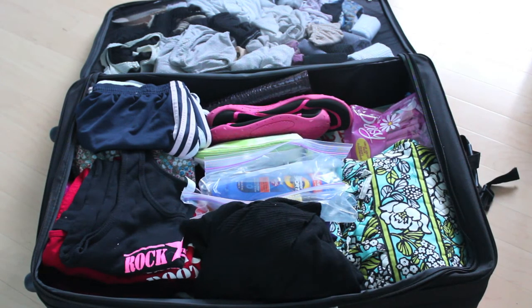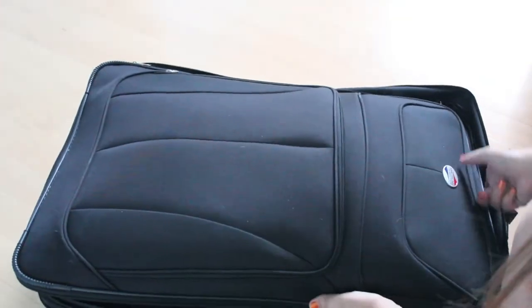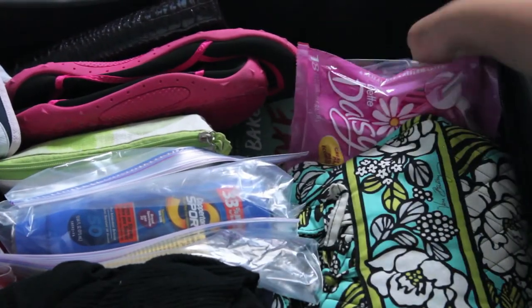My carry-on is going to be a lot more full, so if you guys want to see my carry-on video definitely check that out — I'll link that down below once it's uploaded. I also forgot to mention that I have my makeup remover wipes.